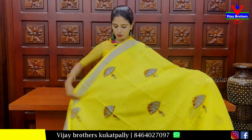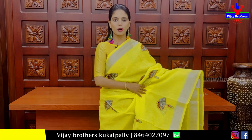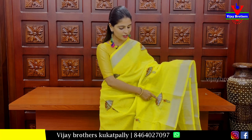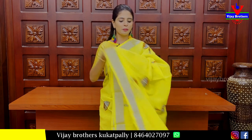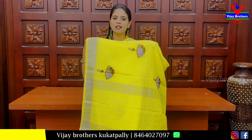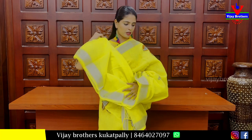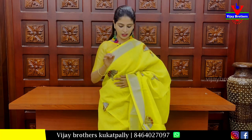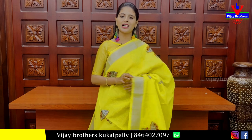Next, we have a linen sari in yellow color. Both sides have a caddy pattern. The body pattern is also an umbrella design — thread weaving umbrella, not printed. We have a simple silver caddy pattern. Blouse is a plain blouse. Price is 1075. It is a beautiful linen sari.